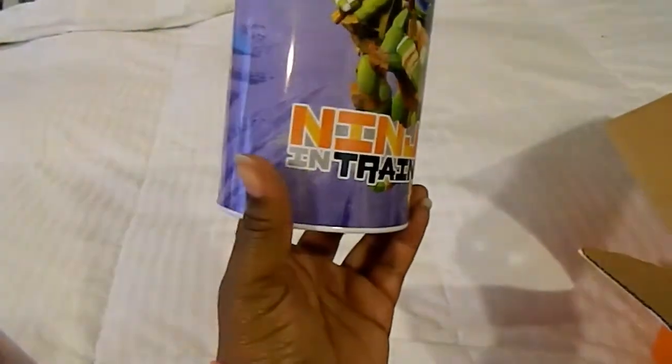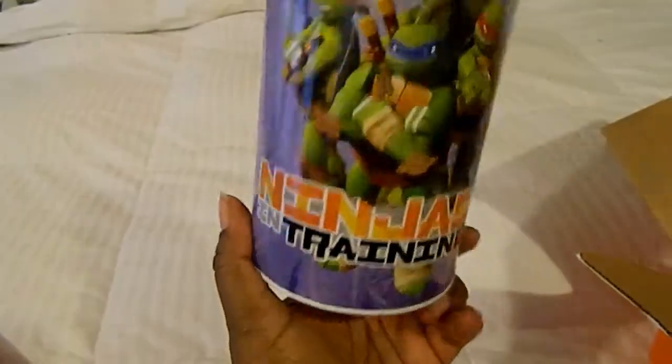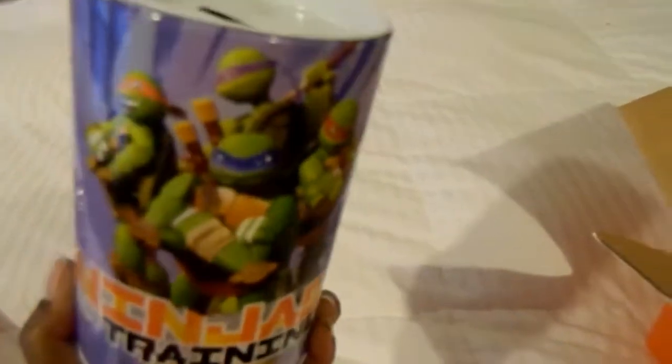And then I got him a Ninja Turtle — it says 'Ninja in Training' — but it's like a little money box with the Ninja Turtles on it. This was cool, I think this was like a dollar fifty. This may go in his Easter basket.